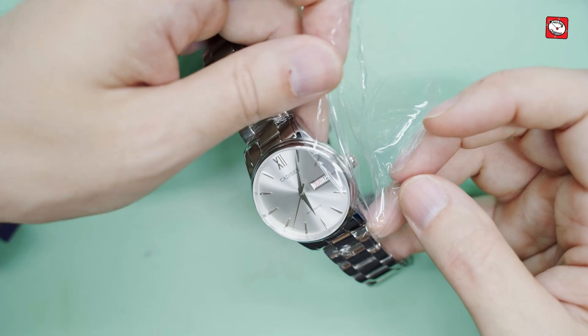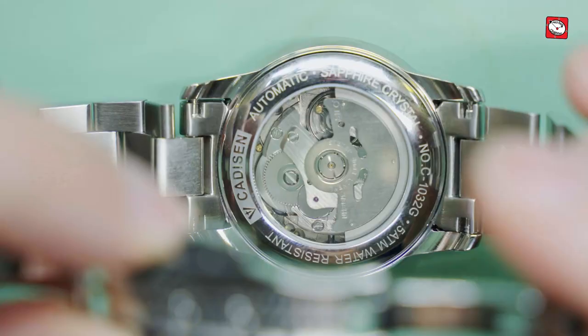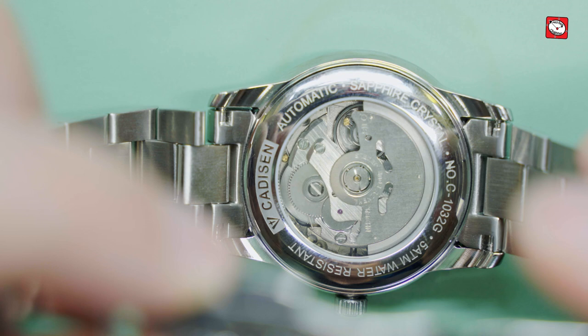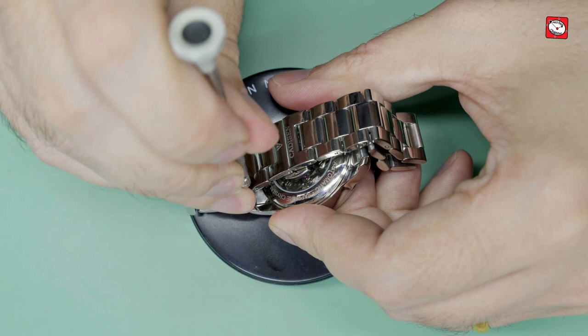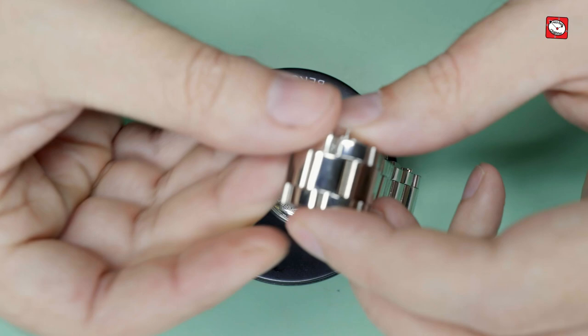However, that didn't concern me as much as the fact that the watch was actually not working. Well, it was working — the watch was ticking, the seconds hand was turning — but the hour and the minute hands were not turning. I suspected that the cannon pinion may have been the problem. I had planned to strip this movement down anyway, so it's not really a big deal, but this was obviously very unlucky that I received a dead-on-arrival model, despite the many good reviews this watch seems to receive. So let's start by removing the watch movement from the case and start the investigation.